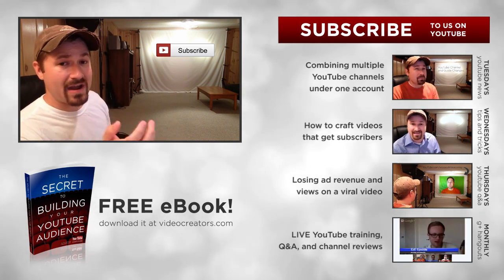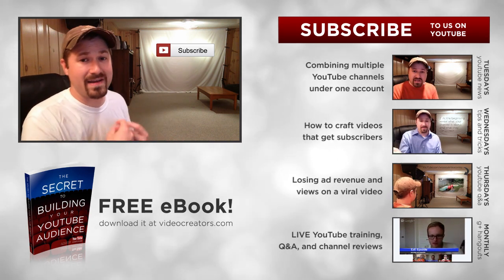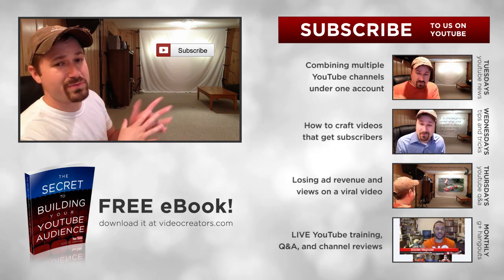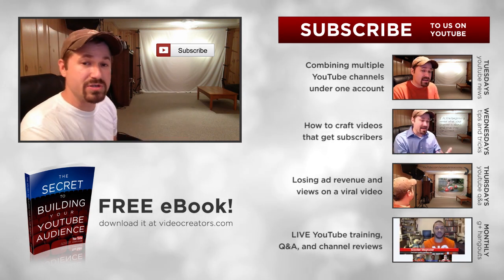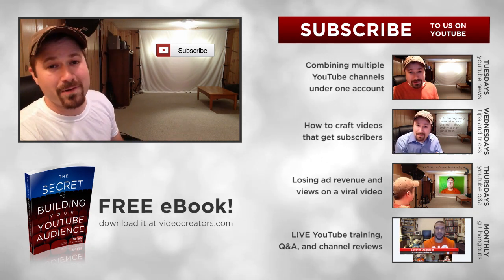That is coming up. If you're not already subscribed, I'd love to have you do so to get that content and all the other stuff I provide here, doing my best to help you spread your message on YouTube so it reaches the people who really need to hear what you have to say. Thank you for letting me be a part of that. Subscribe, and I will see you guys again tomorrow.